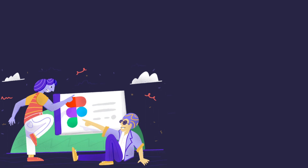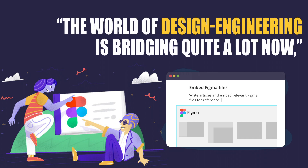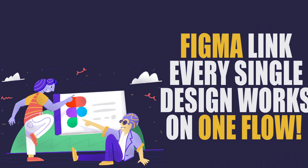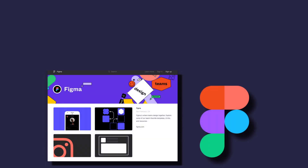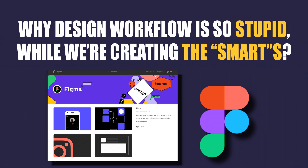Dylan Field forecasts a bright future for open design services, saying: 'The world of design and engineering is bridging quite a lot now. People are becoming more collaborative and finding ways to work alongside each other.' Figma links every single design task in one flow, letting every contributor create prototypes, make illustrations, and incorporate code snippets — all in one place. And most importantly, this fantastic revolution started from a small question: why is the design flow so stupid, even when we are creating smart things?